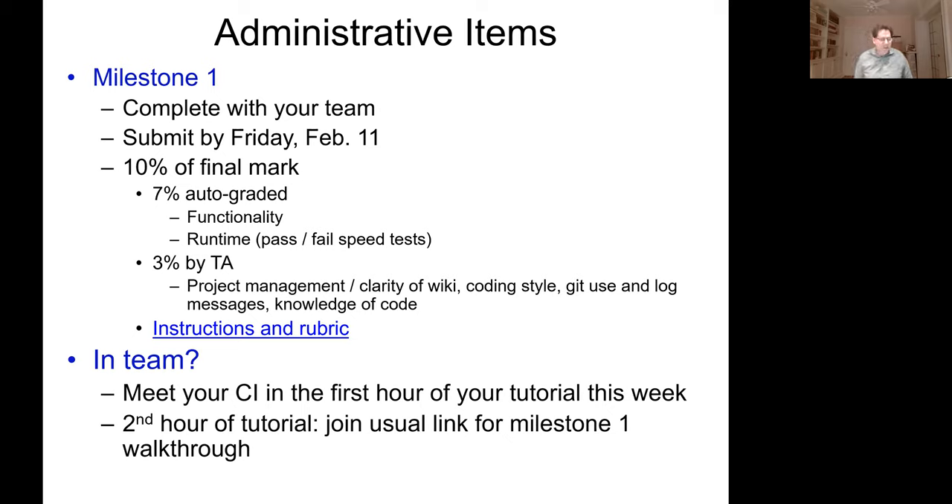There are instructions and a rubric for the TA portion — go look at that and it'll tell you what the TA is looking for. If you're already in a team, you'll meet with your CI in the first hour of your tutorial this week. Go on Quercus to find the Zoom link for your CI. In the second hour of the tutorial you can join the usual link for a milestone one walkthrough — we're basically going to code one of the milestone functions together as a group, so you'll get the answer shown to you.